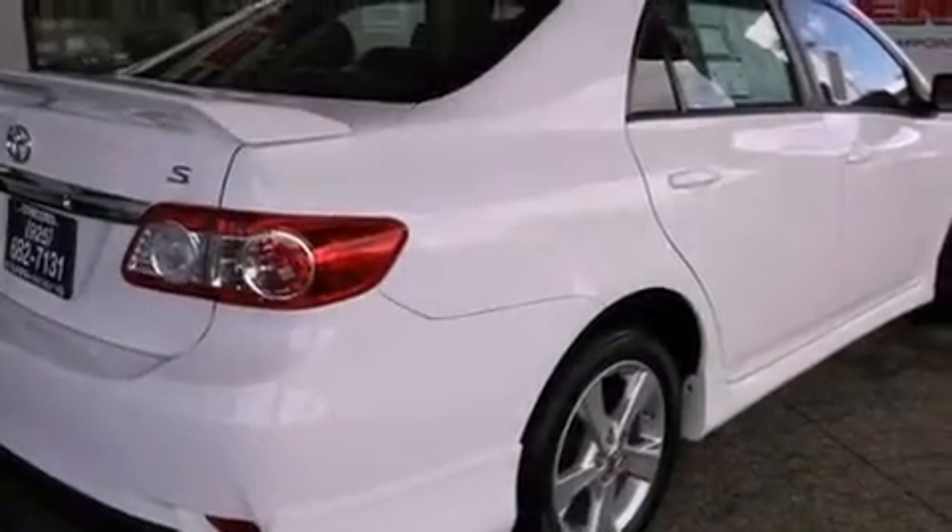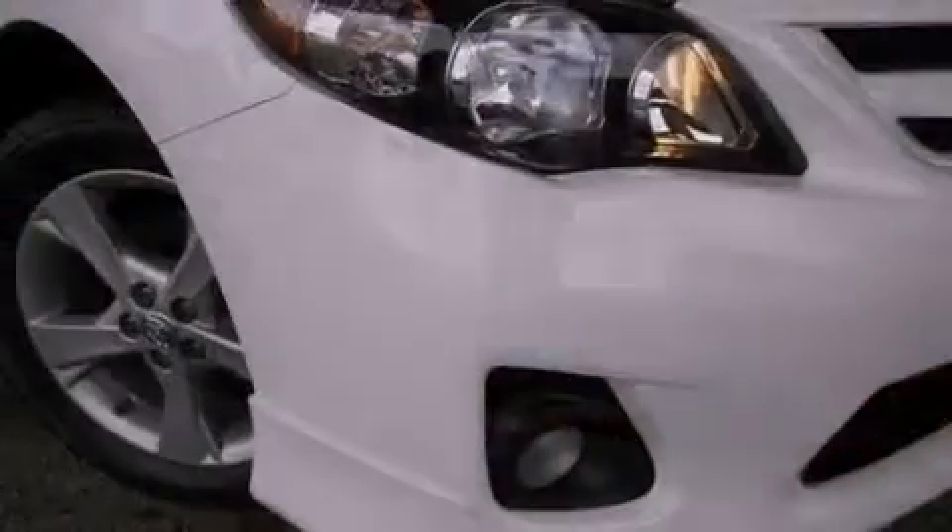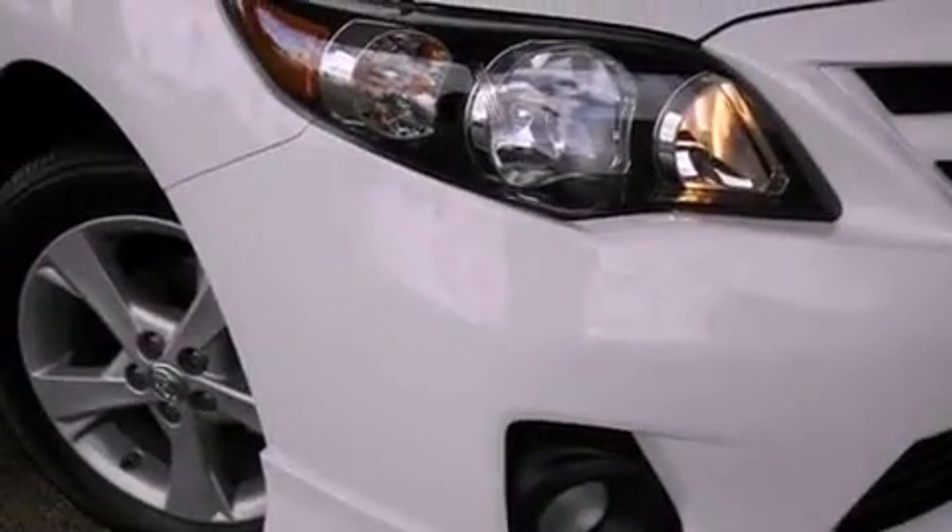Its top features and packages include cruise control, a rear window defroster, keyless entry, a six-speaker audio system, the sport package, a rear spoiler, a passenger side vanity mirror, a traction control system, a CD player, and folding rear seats.